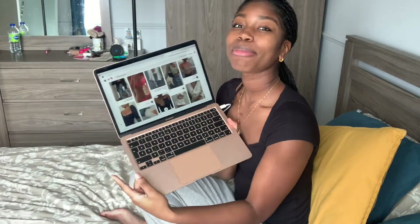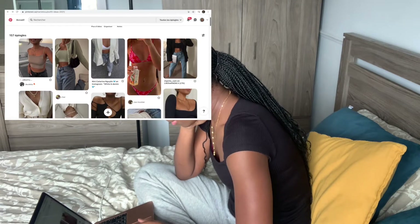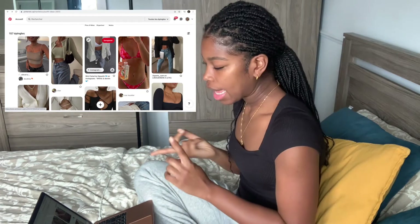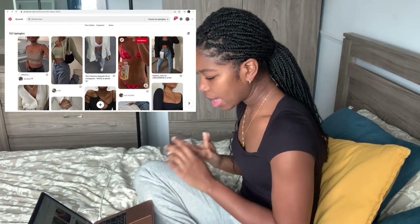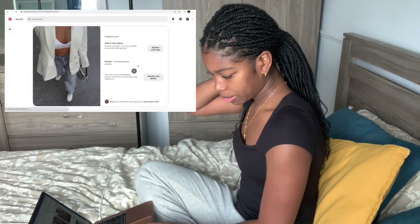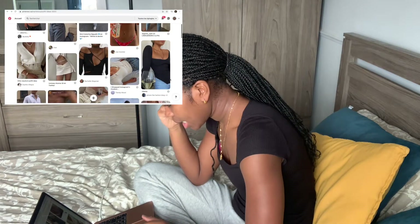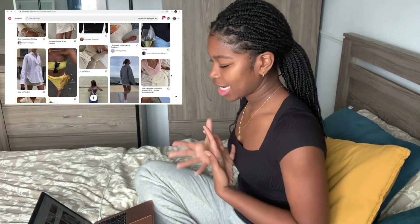Okay guys, I have my laptop and I'm on Pinterest searching for outfits I could recreate. Then I'll search my wardrobe and do a little lookbook for you. I'm scrolling through my outfit ideas — oh, I like this one! I have a blazer, a white top, baggy-ish jeans, and Air Forces, so I'm gonna keep this one.